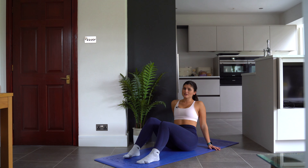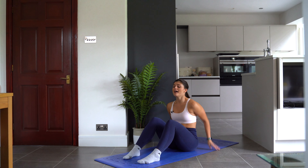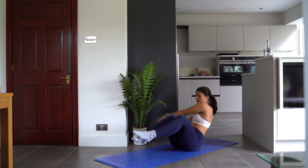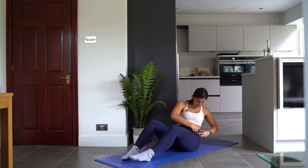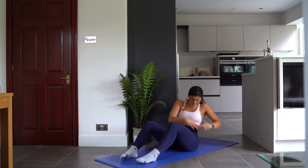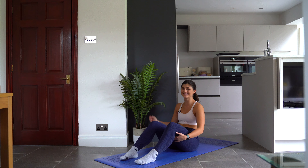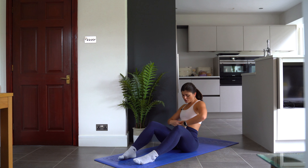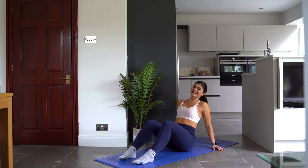Next, hop on the floor because we're going to be doing some oblique-focused ab exercises. First up we have the Russian twist chop — you're going to bring your legs up and chop, chop, chop, chop. Really squeezing these core muscles nice and tight and working them. We're going to do 12 of these. Really think about using those tummy muscles.